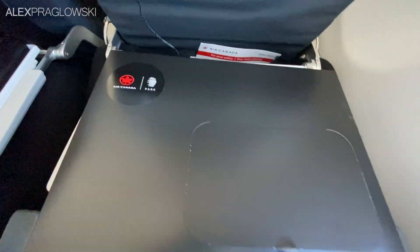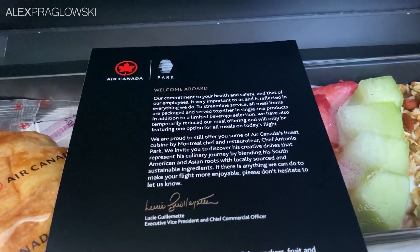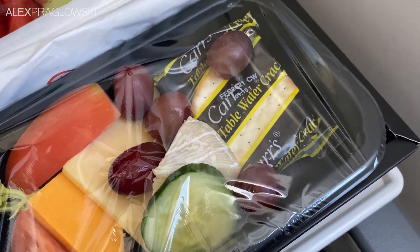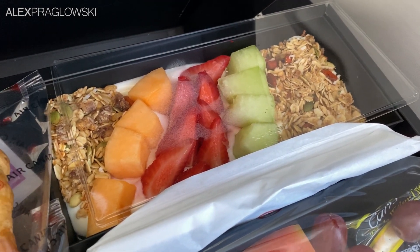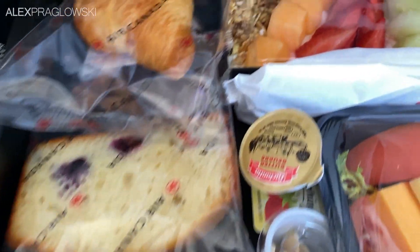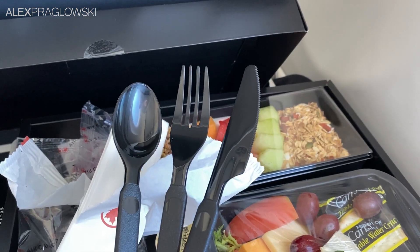Soon enough, the meal boxes and drink service reached my row. This one is the North American Business Class Breakfast, found on flights longer than two hours. It consisted of a cheese plate with emmental, medium cheddar, brie, crackers, and fruits and vegetables. The main dish was Greek yogurt with fresh berries, melon, coconut, roasted almonds, pumpkin seeds, and granola. Along with that, there was also a croissant and blueberry loaf. In the box, you'll also find even more sanitary wipes, in addition to some surprisingly high-quality plastic cutlery.